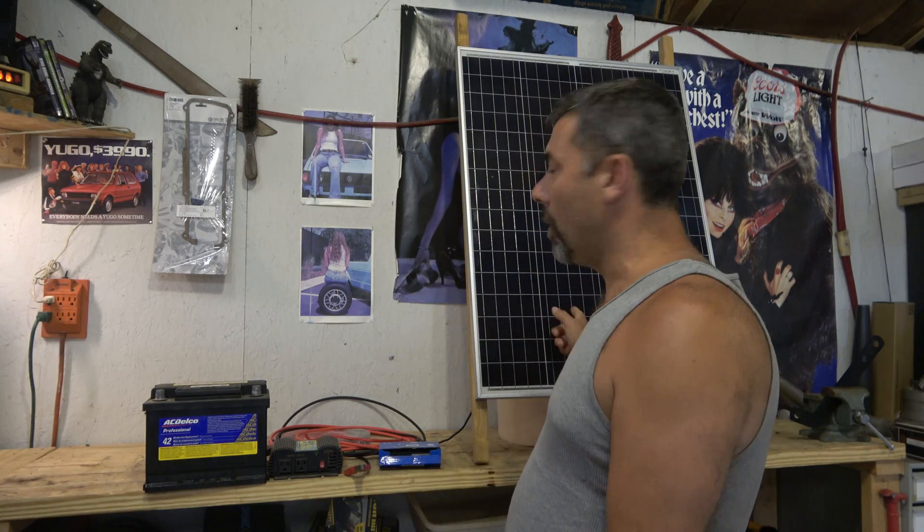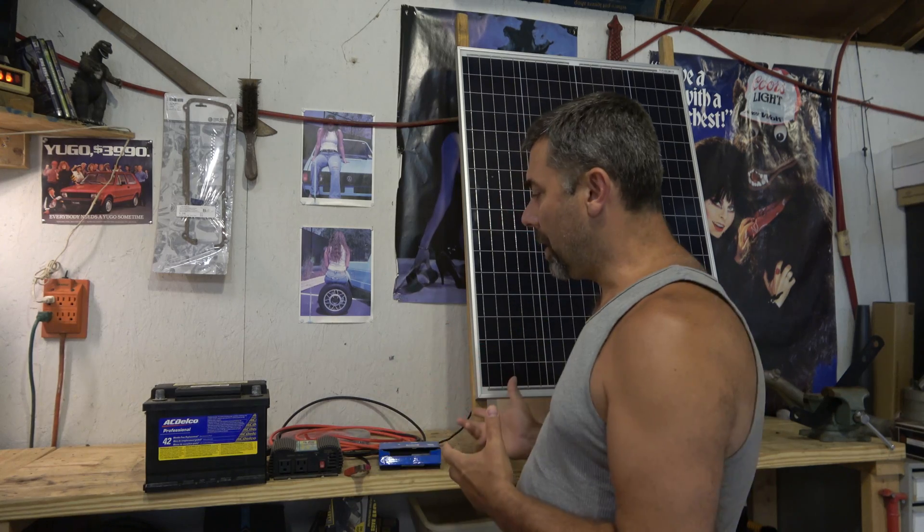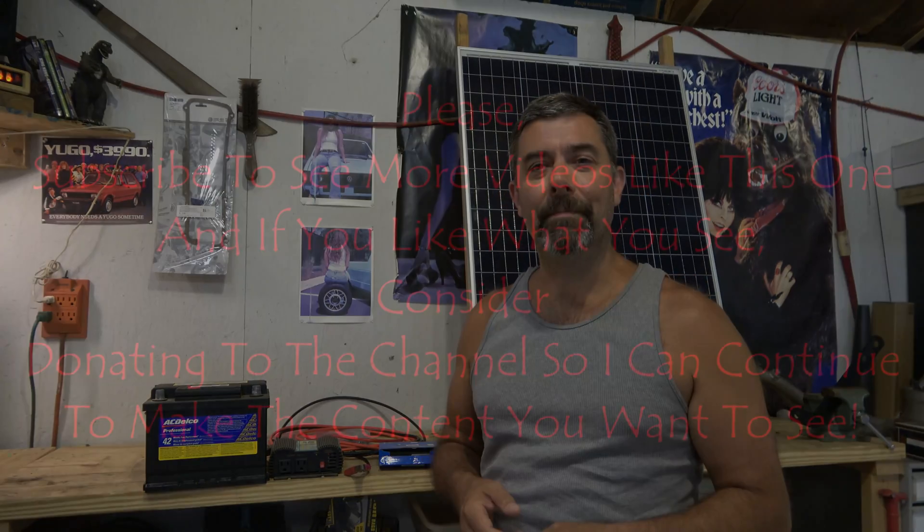There are guys out there who have done all the math and you can check their videos out. But a rule of thumb is for every two hours of sunlight, you put about 25% charging into the battery — at least here on my property. A lot of stuff going on in the world, always good to be prepared. Having a setup like this at your house, your apartment, wherever you may be, is probably not a bad idea. I'll see you next time, my friends. Take care.